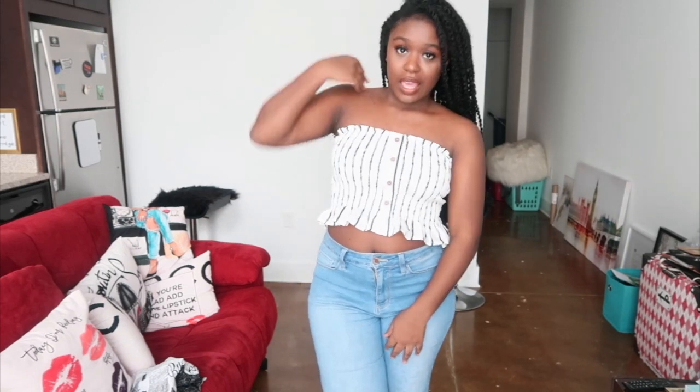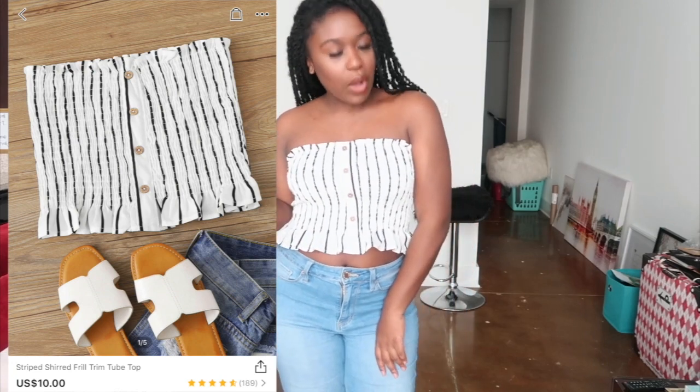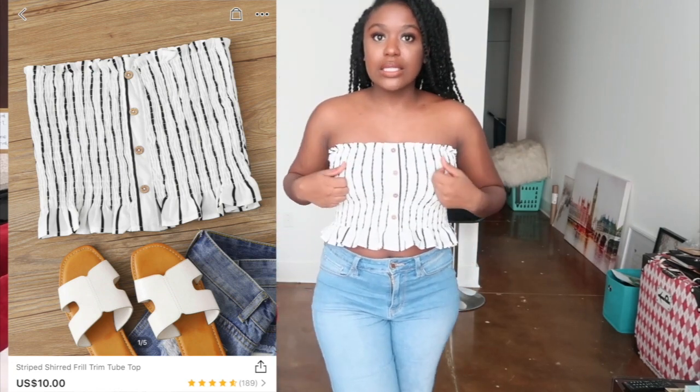Here is the next top - it's just a tube top with ruching. I really like these kinds of tops, I have quite a few of them. I like the black and white. I'll probably wear it with black shorts or black jeans. I like the ruching because they fit better and don't fall down as much. It's got little decorative buttons - they don't unbutton. You can see the texture up close - it's a cute top, I like it and I'll be keeping it.